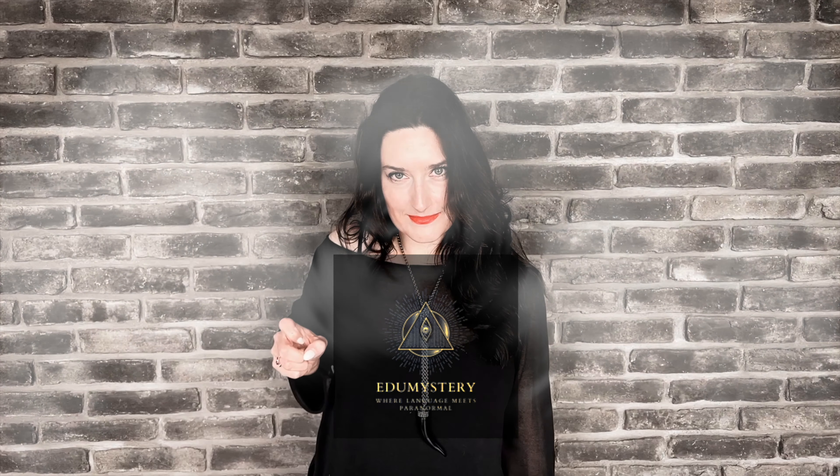Welcome to EduMystery. Do you want to know how to express yourself more creatively and vividly in English? If yes, then you'll want to stay tuned for this video.